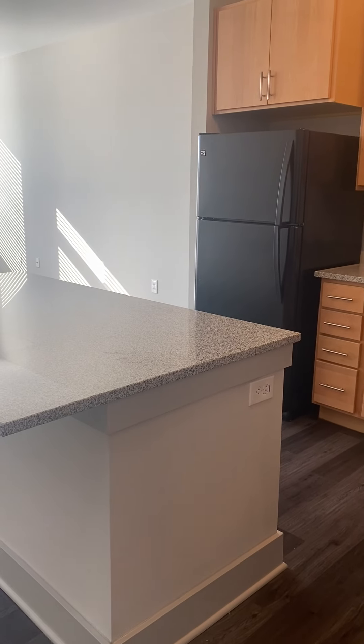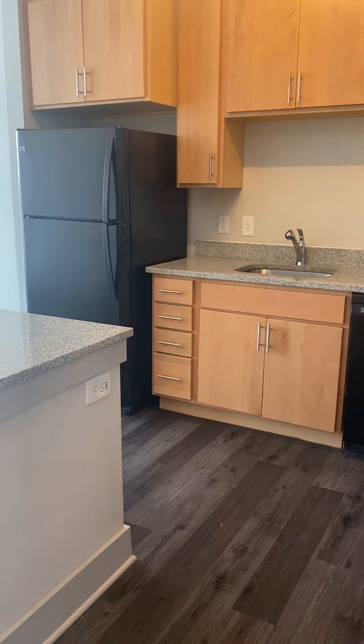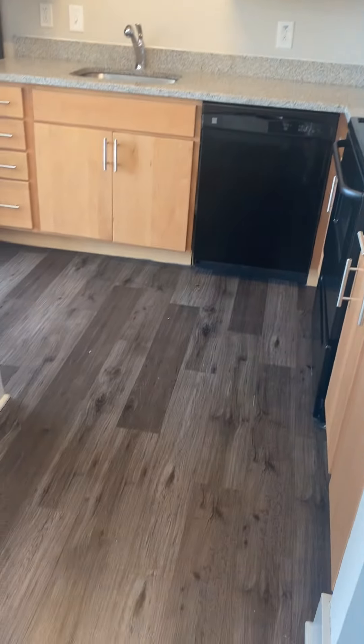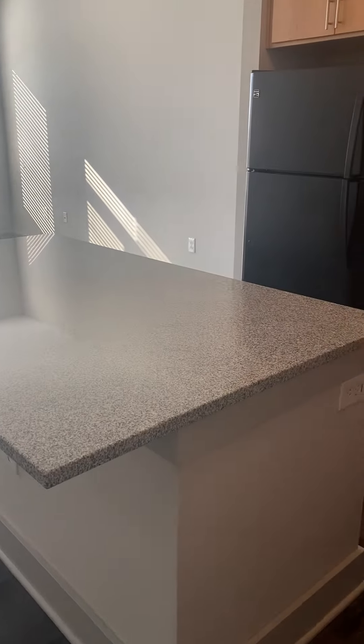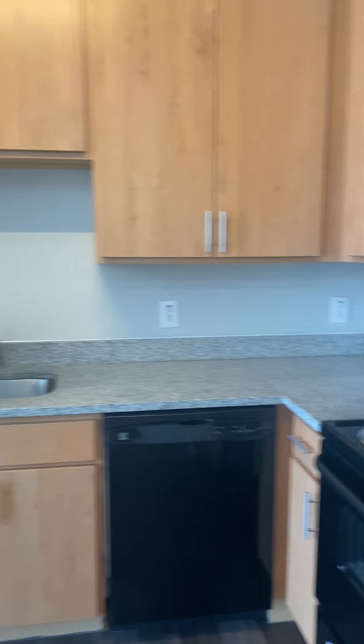Hey guys, so today we are going to be touring our Cedar floor plan. This is a one-bedroom on the fourth floor and it is truly beautiful. As you can see, there's the vinyl flooring throughout, which really makes the space feel more open. You've got the open kitchen right here with your black appliance package.